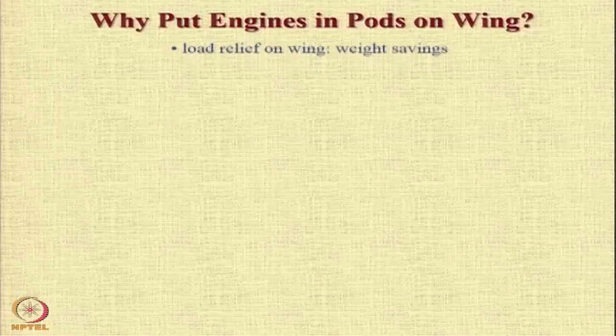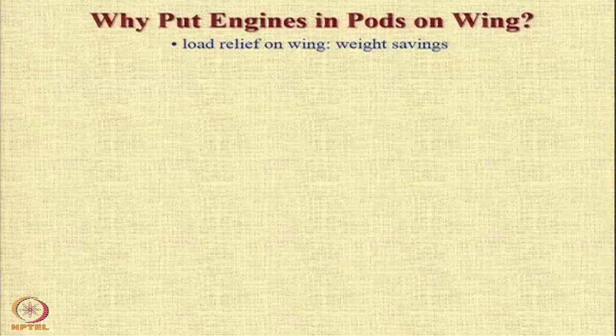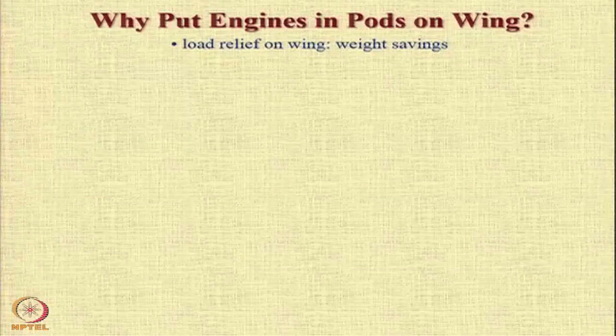Why put engines in pods on the wing? The main reason is that by putting engines below the wings, you achieve what is called load relief on the wings. The aircraft wing is supposed to carry N times the total weight of the aircraft, since the wing is the main lift-producing device. The lift produced by the fuselage is a very small percentage — around 8 to 10 percent in some cases, unless it is shaped to become a lifting surface.